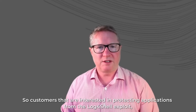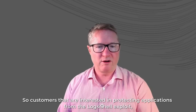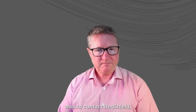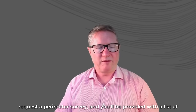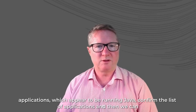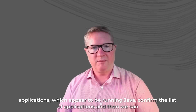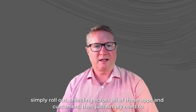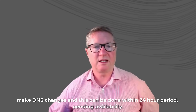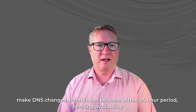Customers interested in protecting applications from the Log4Shell exploit should contact Red Shield and request a perimeter survey. You'll be provided with a list of applications which appear to be running Java. Confirm the list of applications, and then we can simply roll out shielding across all of those apps — customers then just need to make DNS changes. This can be done within a 24-hour period, pending availability.